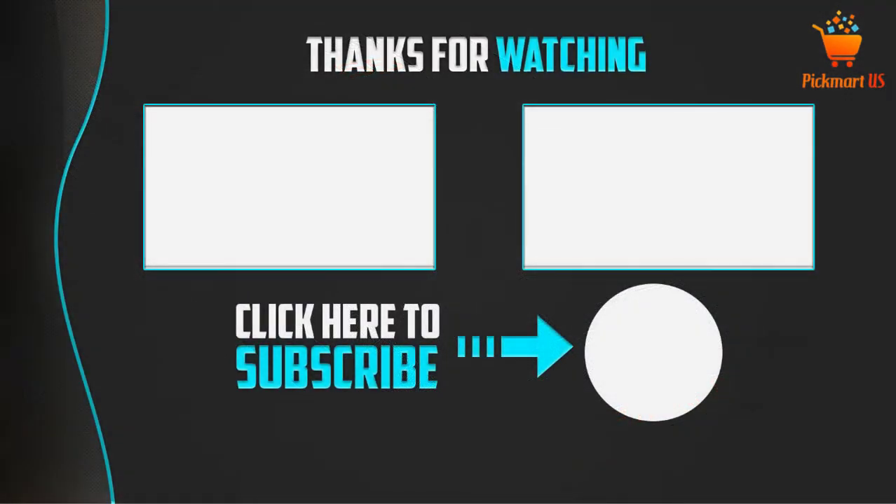Thank you for watching guys, I hope you like this video. If this video was helpful to you, please make sure to like, comment, and don't forget to subscribe to my channel to see more videos like this. Thank you!